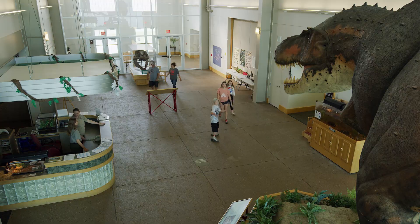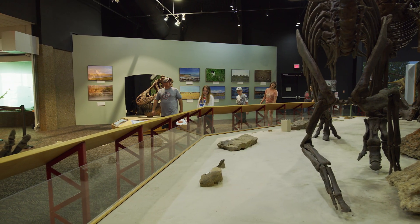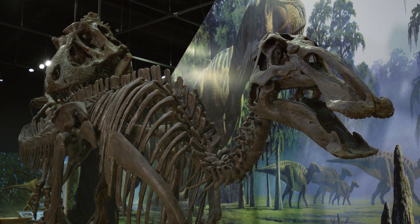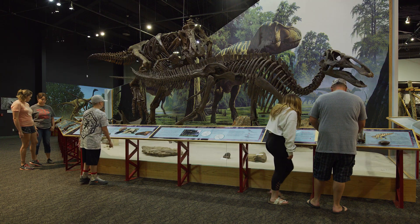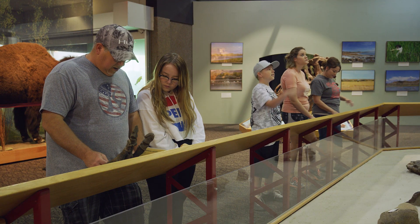We love seeing people come in. They are excited about getting their passport stamped with the big T-Rex, Peck's Rex, in their book, illustrating that they've been to the Fort Peck Interpretive Center.